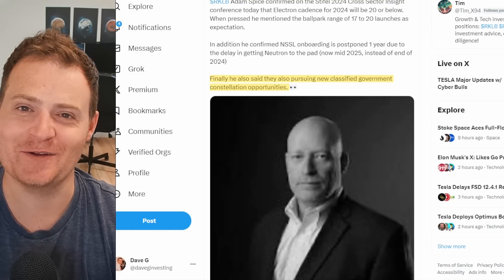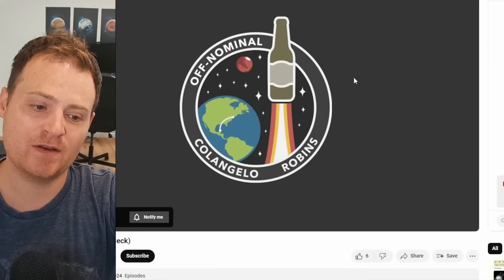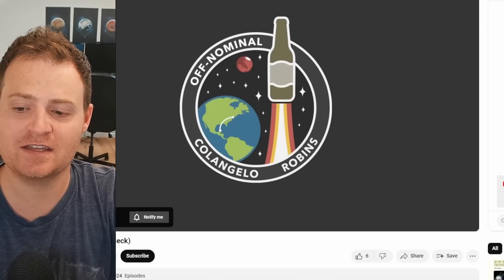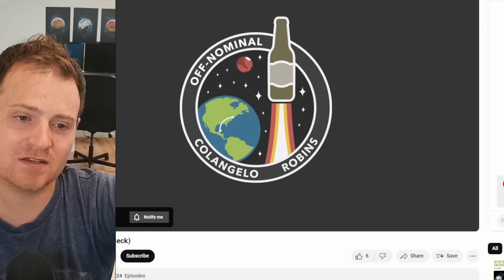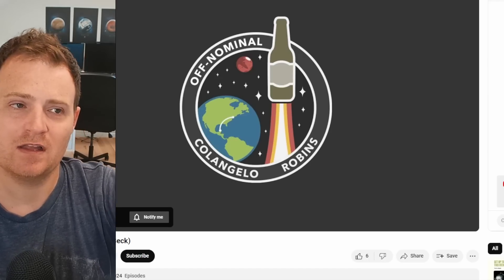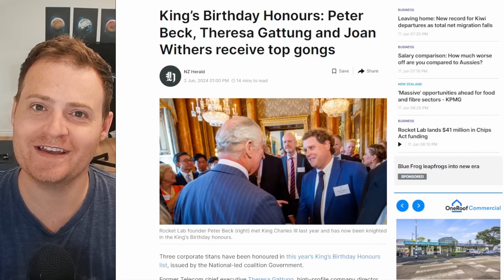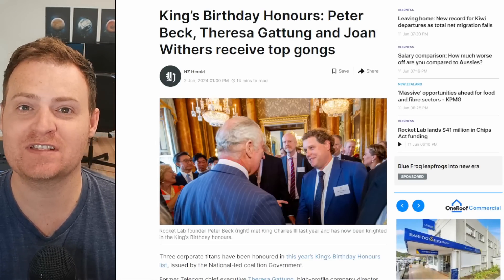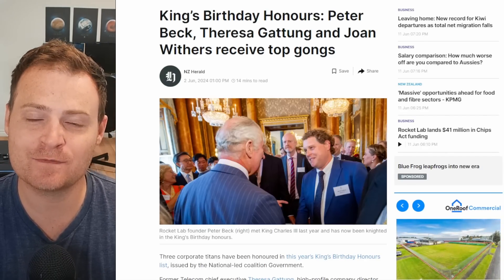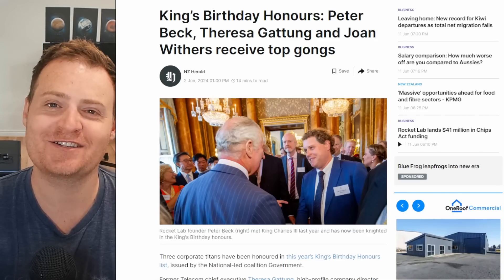Off Nominal is going to have Peter Beck on their podcast very soon — Episode 155. It's a really fun podcast about the space industry and I can't wait to hear what Peter has to say. He was originally scheduled to go on several weeks back but had to reschedule. On a personal note, Peter Beck was recognized by the British monarchy and knighted for his efforts in developing the aerospace industry in New Zealand. Congratulations to Peter on the well-deserved recognition — from now on we'll have to call him Sir Peter.